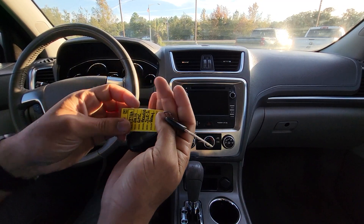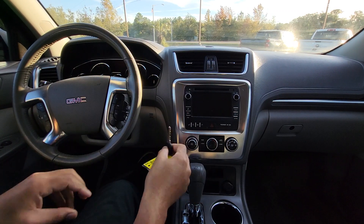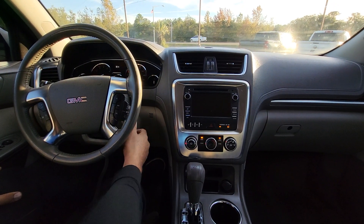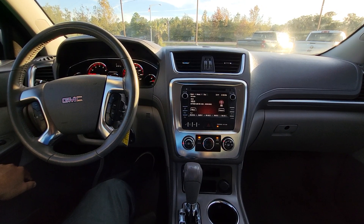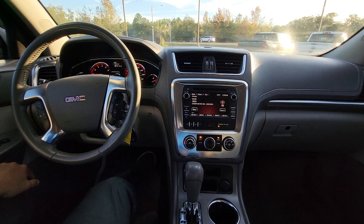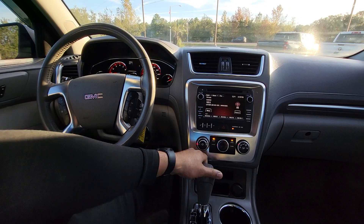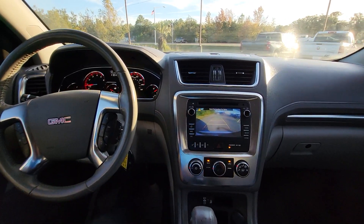So we're now inside the vehicle. We have our key right here — it comes with a single key, so it has this key and the fob. Let's go ahead and start it up. We'll put this in reverse — that's where our backup camera pops up.